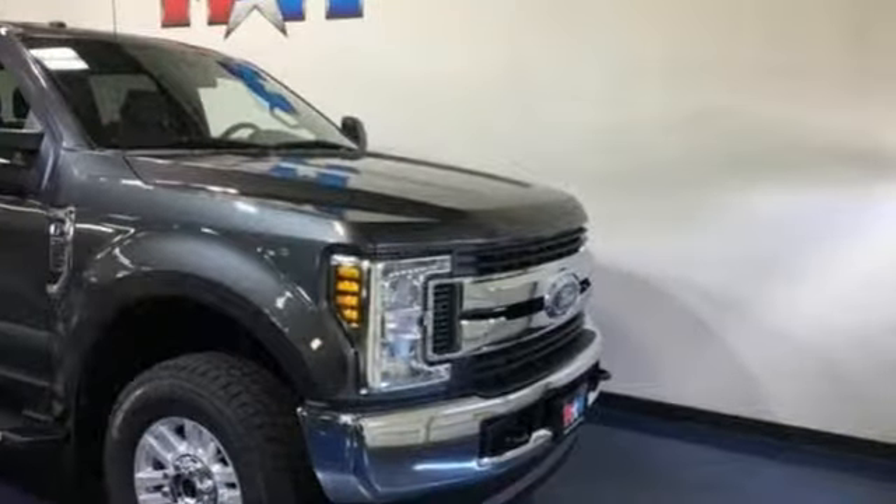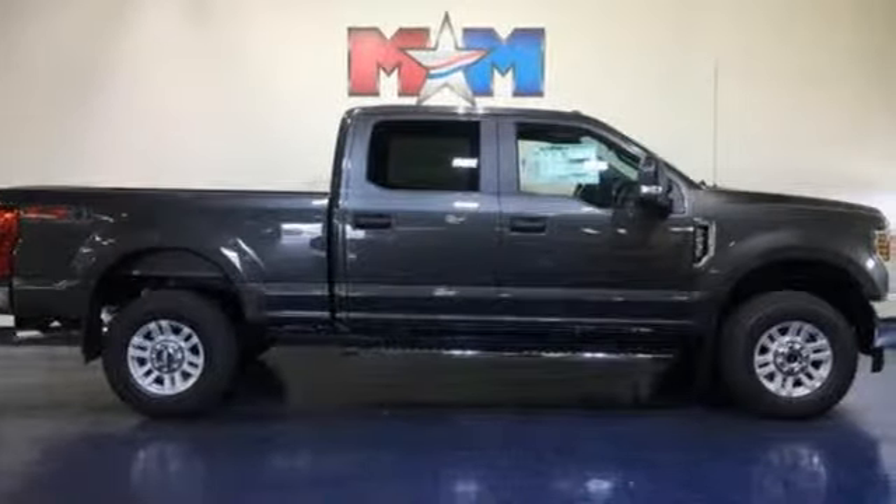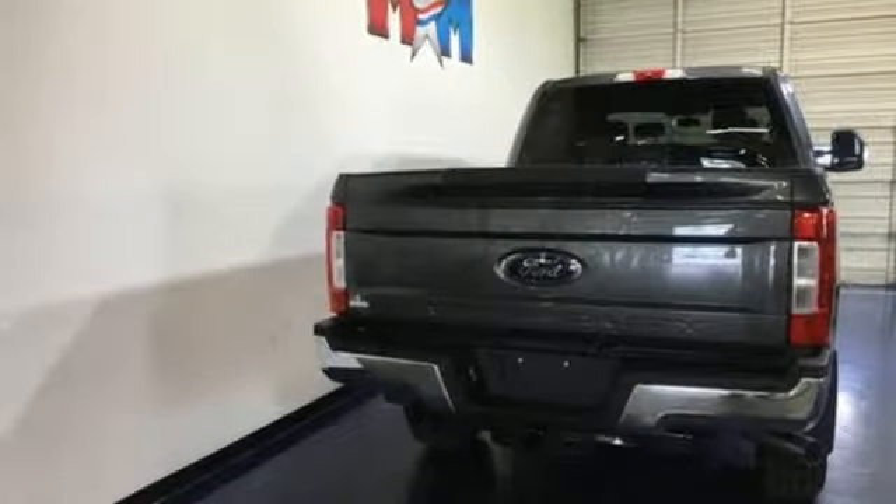Car and Driver remarks the full-size truck world remains wedded to the idea that bigger is better and that too much power will never be enough. Every generation has its Ford. This one's yours. Driving is believing. Test drive it today.